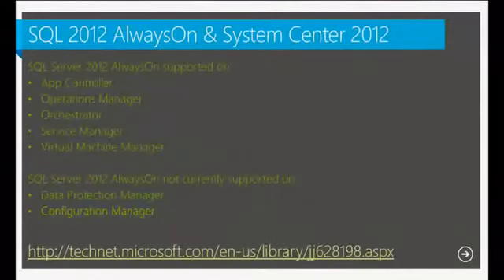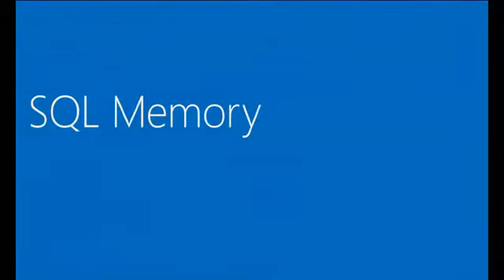In System Center 2012, the products that support Always On are: App Controller, Operations Manager, Orchestrator, Service Manager, and Virtual Machine Manager. Products that do not currently support Always On include Data Protection Manager and Configuration Manager. As a Configuration Manager engineer, I can say there are no known plans to support Always On for ConfigMgr at this point, though that may change.